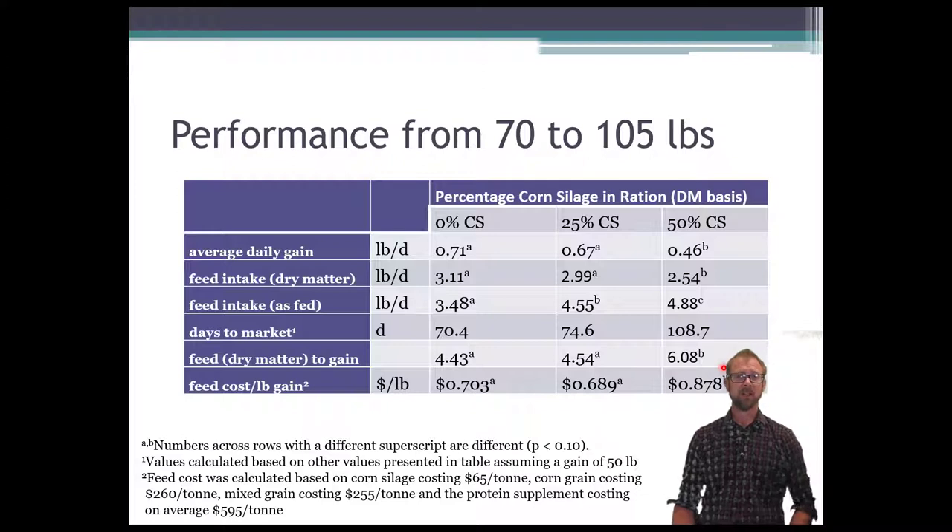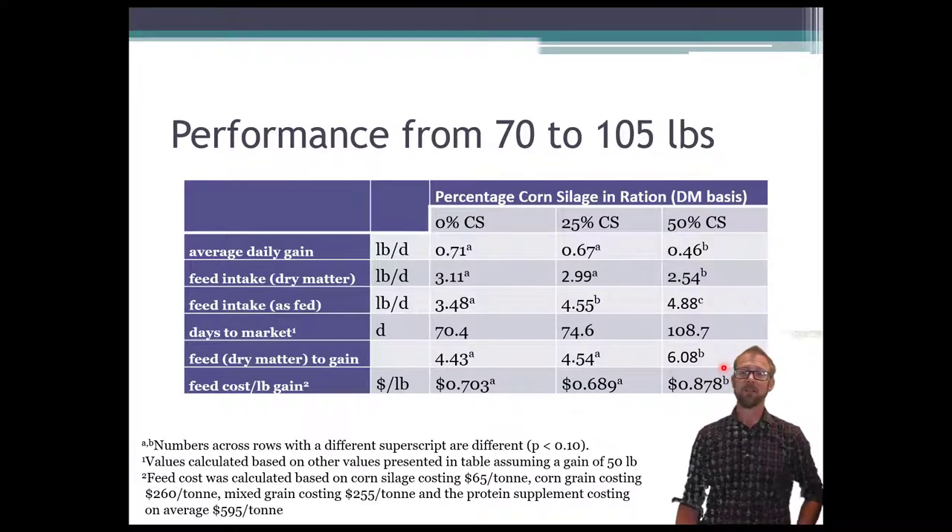Just to clarify, because this is a question I get from time to time: this corn silage was processed. It was a low-lignin corn — a highly digestible corn silage — and it went through a kernel processor so it was broken into smaller pieces. So if any corn silage should have been successful with these lambs, this one should have been. And in fact, it was not.